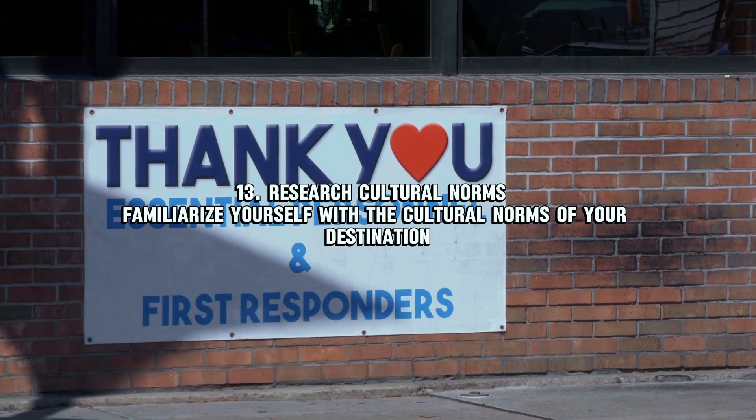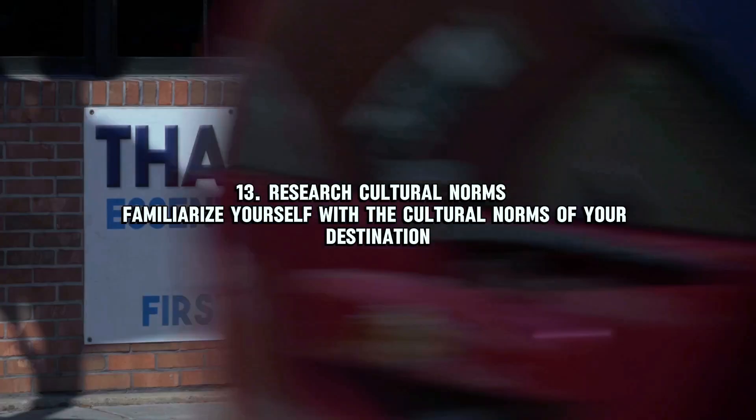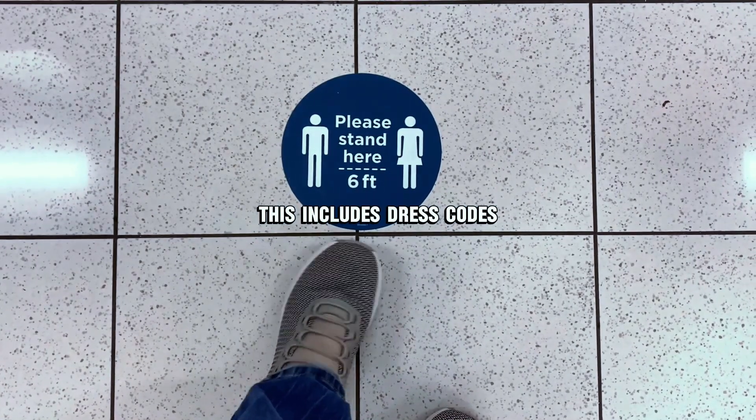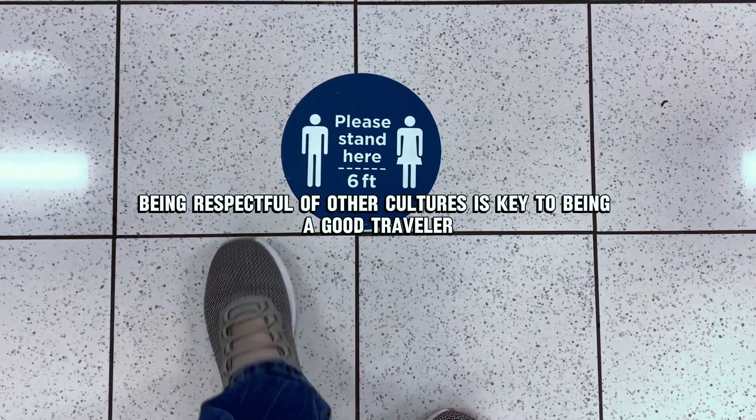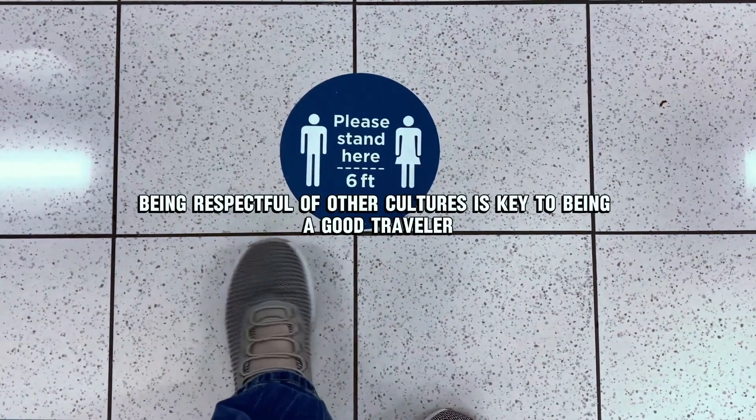Number thirteen: research cultural norms. Familiarize yourself with the cultural norms of your destination — this includes dress codes, tipping practices, and local etiquette. Being respectful of other cultures is key to being a good traveler.